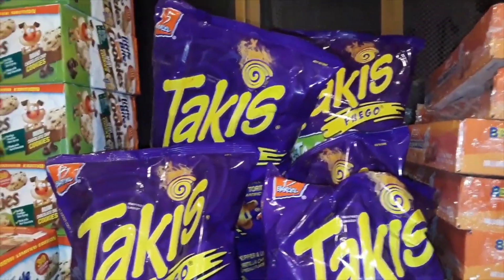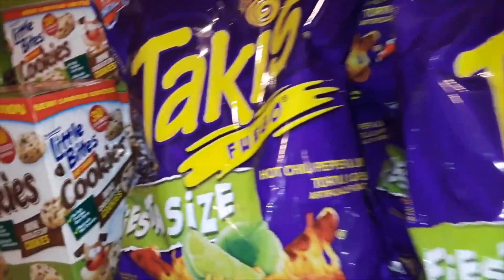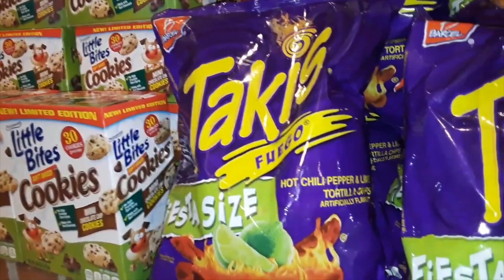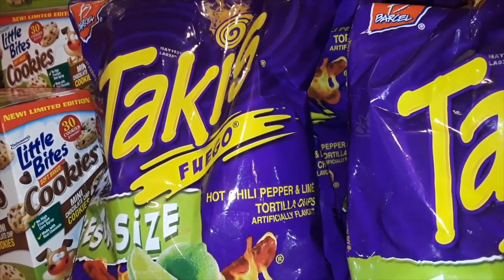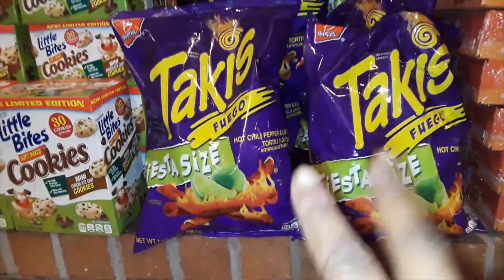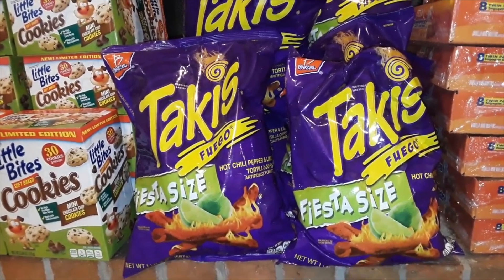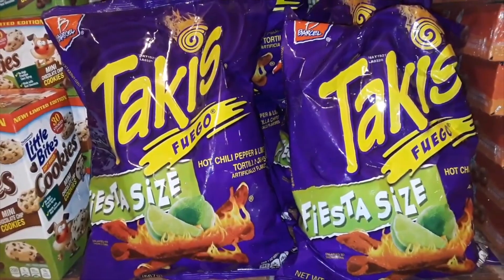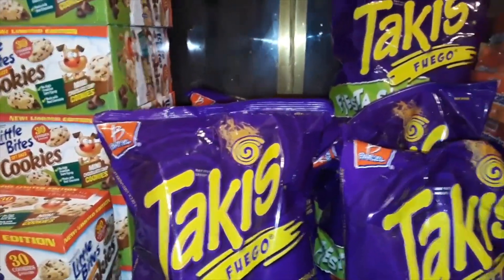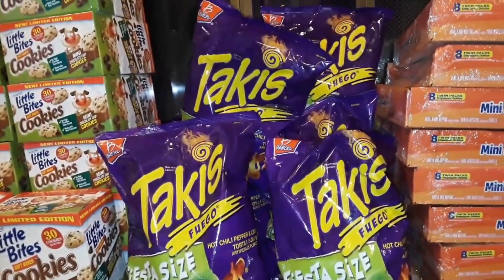Next we have — take a guess — more hot chips! These are the Takis, the purple bag. This is the hot chili pepper and lime tortilla chips — the Takis Fuego Fiesta size. You guys have seen these before because we've gotten the same exact bag and flavor before. We have eight of these total — really big bags.